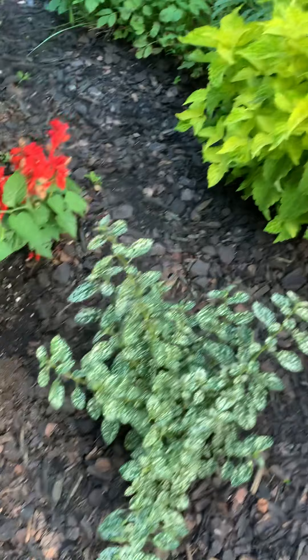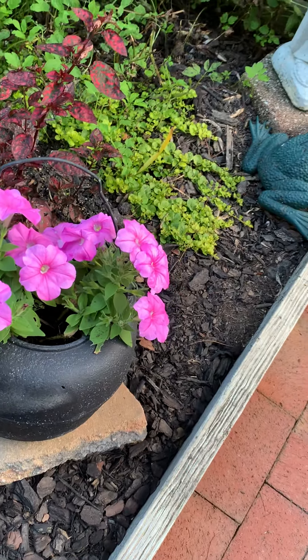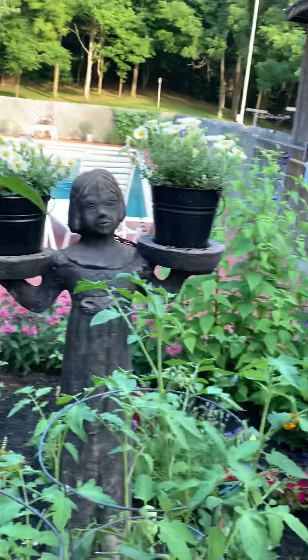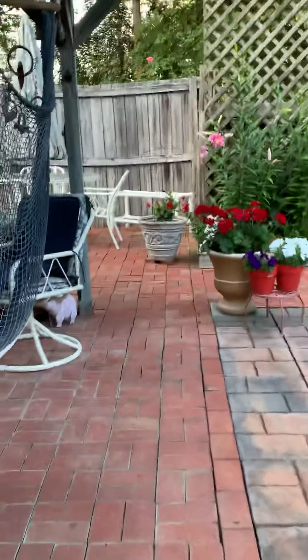The polka dot plants are getting bigger — we need to pinch that back. That green and yellow polka dot is pink. There's our lady with the yellow petunias.